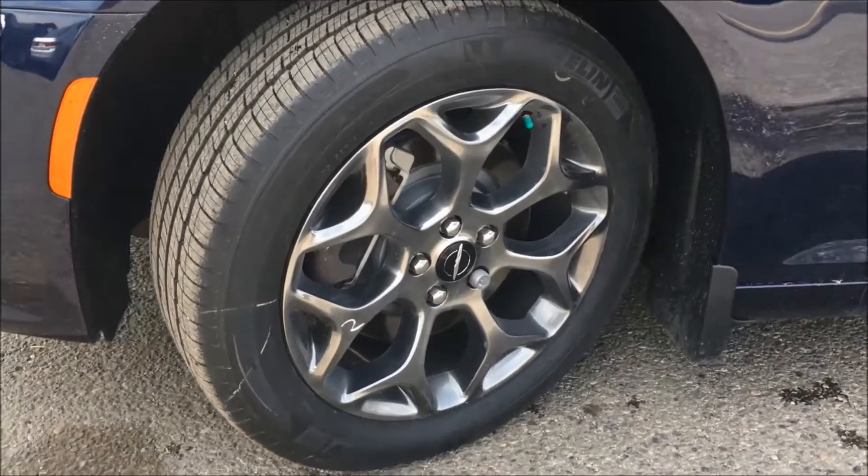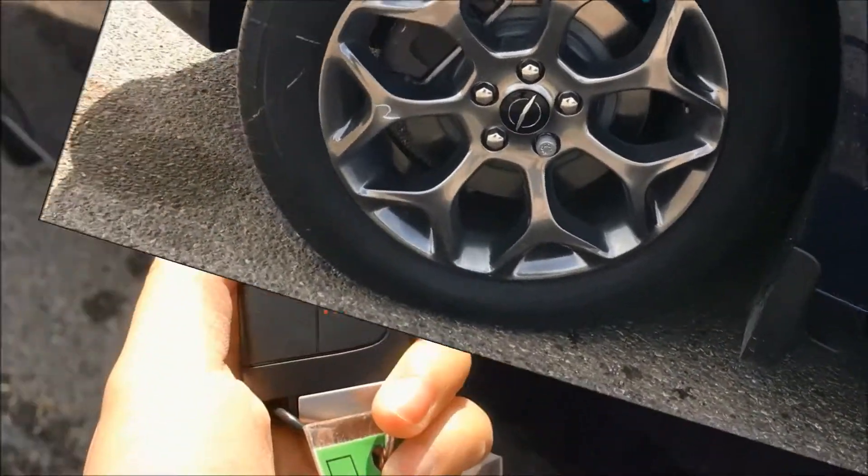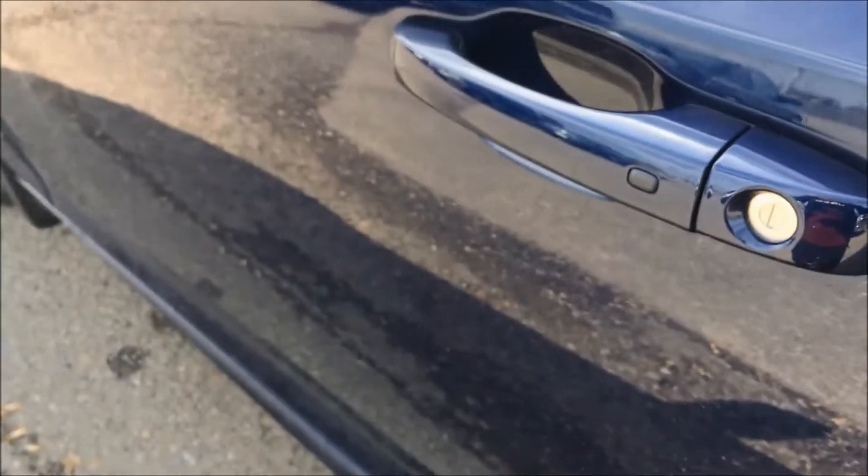Down by the wheels, this 300S is sitting on 20-inch hyper black aluminum wheels. On the key you have your remote start and power trunk release.